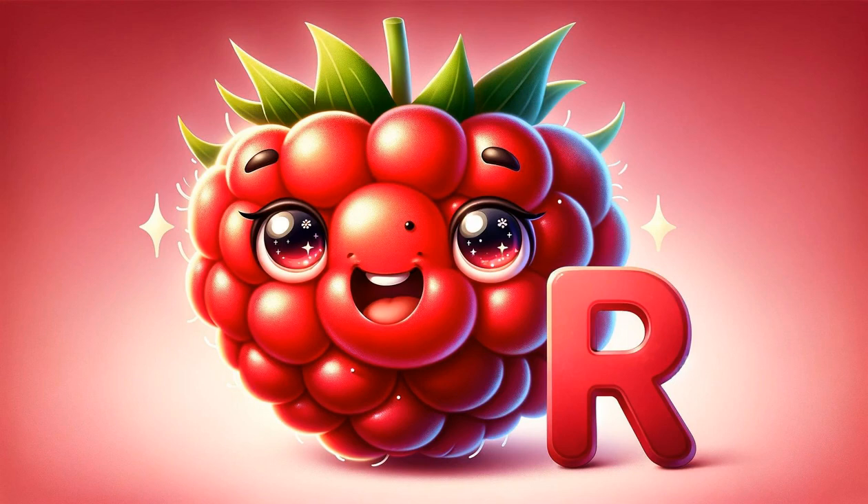R introduces raspberry, a berry that's both tart and sweet, perfect for desserts or eating fresh. Raspberries are also rich in fiber and antioxidants.